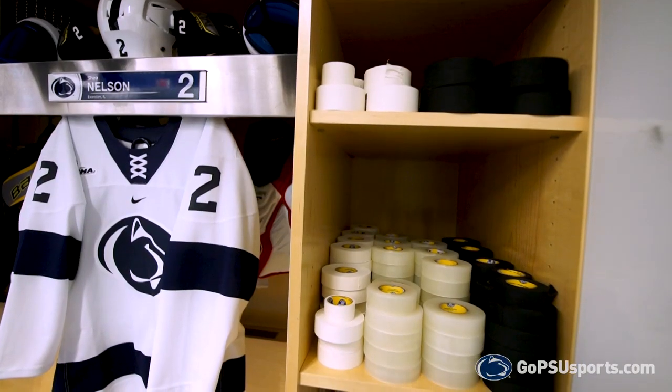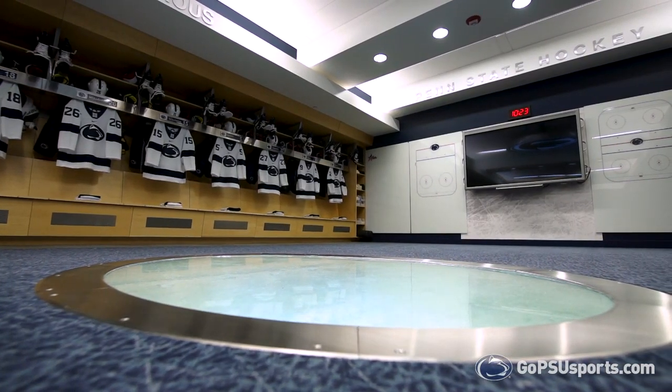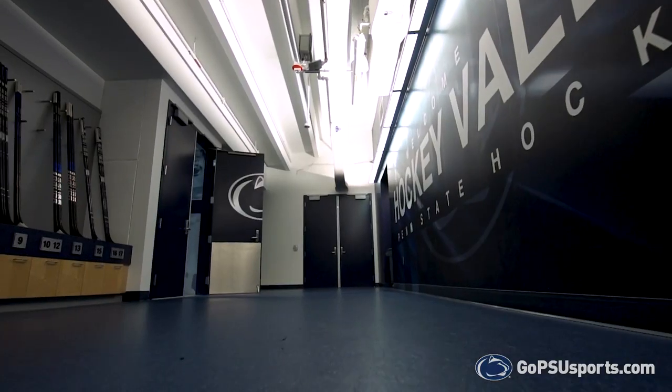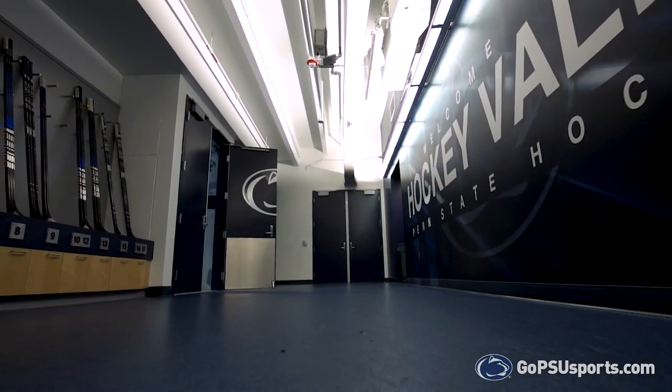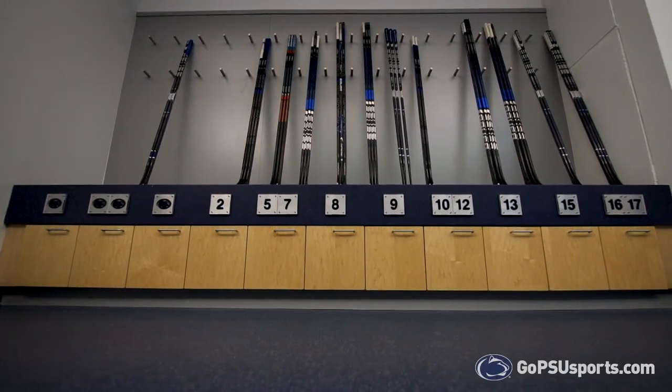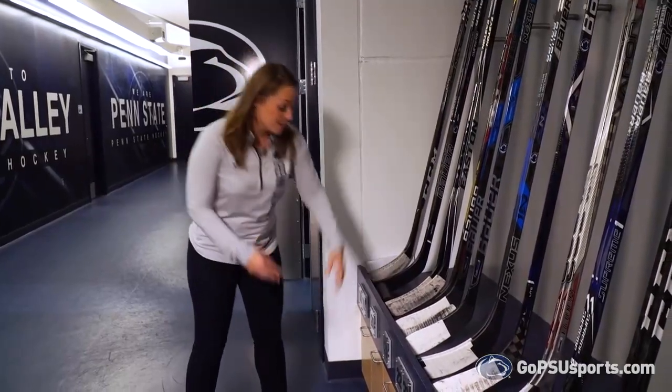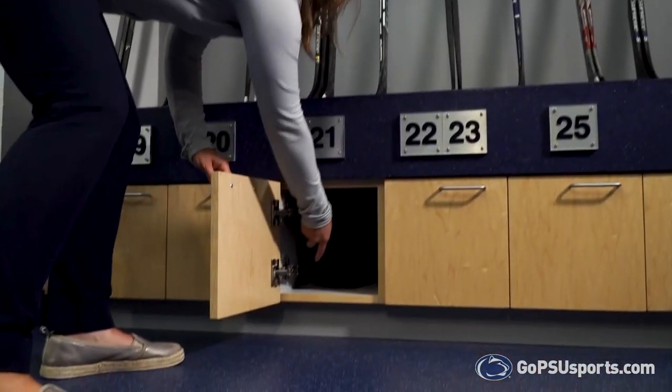Behind me is a smart tech TV — whether it's reviewing game film or practice film, it gives coaches an opportunity to teach good habits and go over positive moments. In between the locker room and the door to get on the ice, we're in the stick room. Inside this room there are absolutely no issues with space — each area has its own stick locker, and if you run out of space there's plenty of extra space down below.